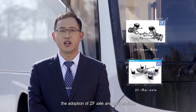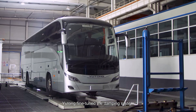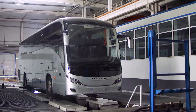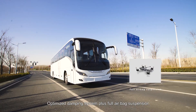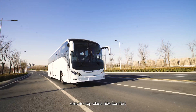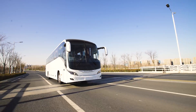In addition to the adoption of ZF axle and suspension, Yutong fine-tuned the damping system and further improved damper parameters. The optimized damping system plus full airbag suspension delivers top-class ride comfort and passenger experience.